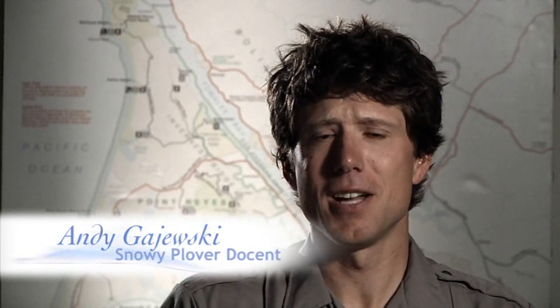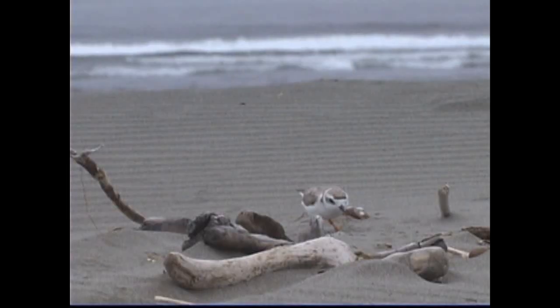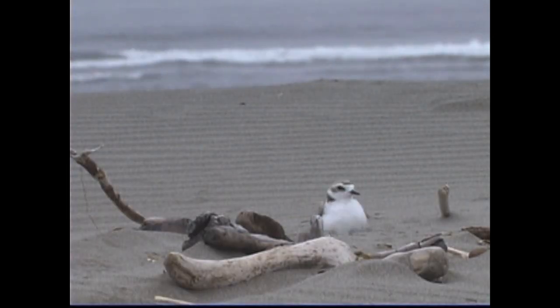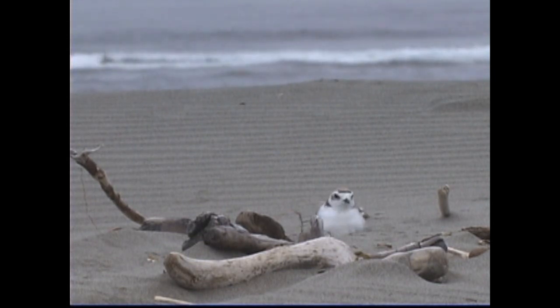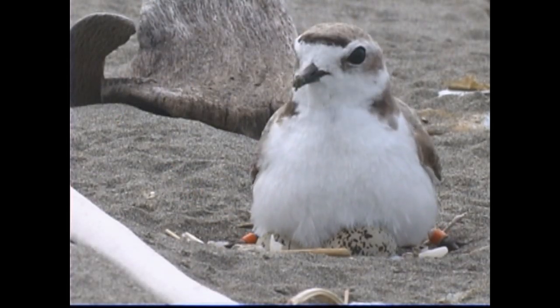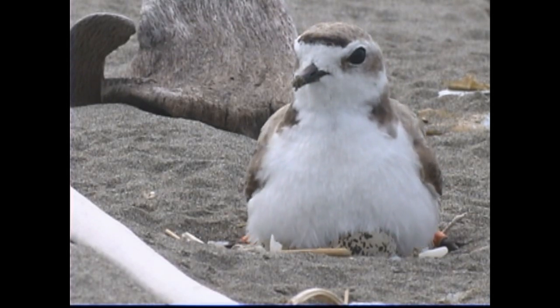The number one question that people ask about the western snowy plover is: they just nest right on the beach? And we say, yeah, they do. This is how they've done it for thousands of years. They'll put their nest right on the sand, and then for the next month or so — about 28 days — the male and the female will take turns incubating.